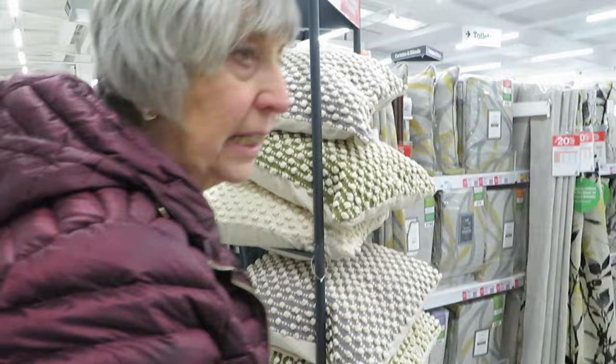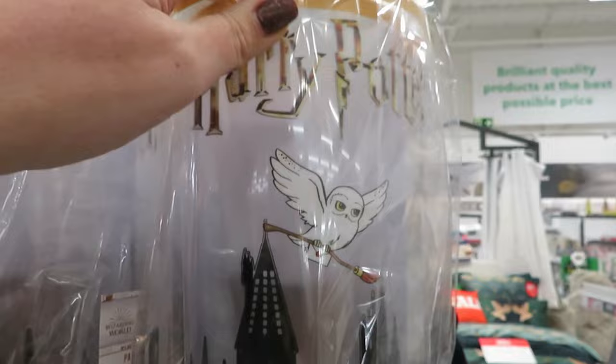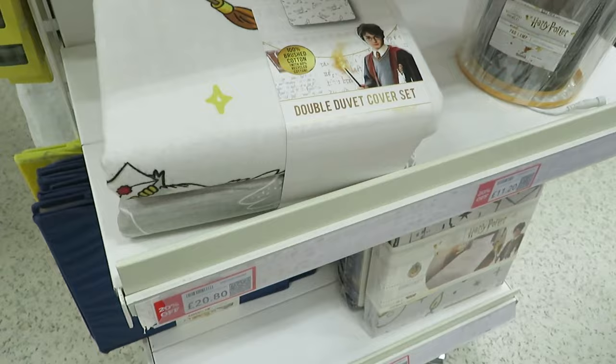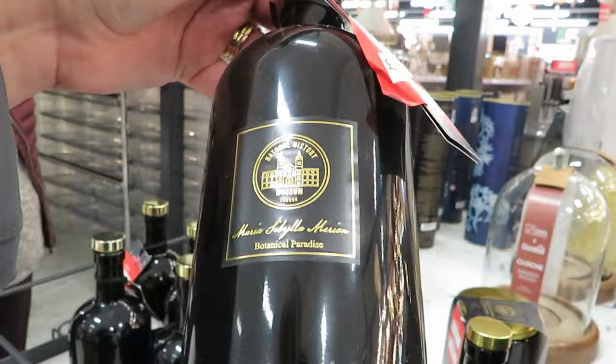Look at this Harry Potter lamp — it's got Hedwig and the castle on it. That'd be cute in a kids' room, wouldn't it. They've got a lampshade as well — they're in the sale for £16 and £19.20. They've got a bed set as well for £20, and loads more Harry Potter stuff around here.